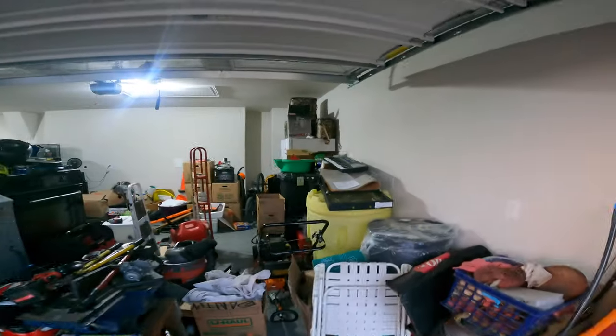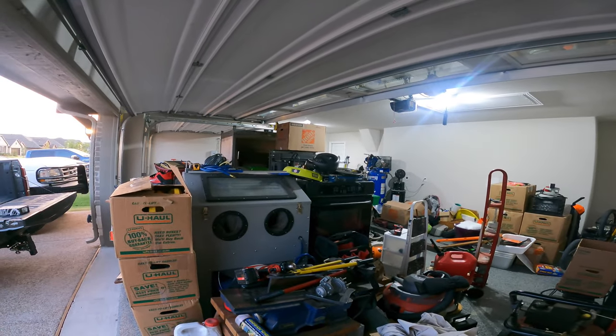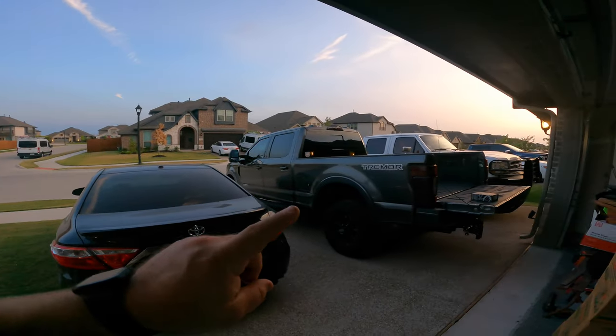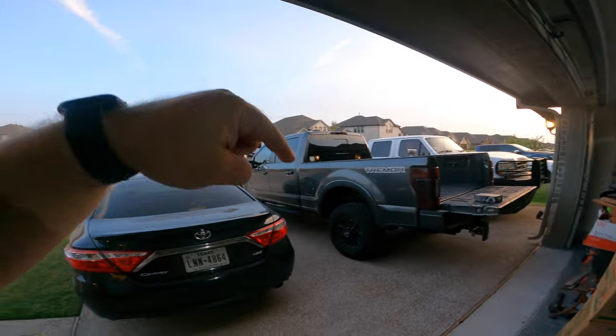I'll give you guys just a quick tour but you can see it's quite full and so trying to find everything is just not working. The cool thing is we're able to get all the vehicles. You got Snowflake, you got Earl and then you got Mama's car. Luckily we're able to get all of them in the driveway. 59 isn't here — it's still at my buddy's house, storing it for us until we can make some room to get it over here.